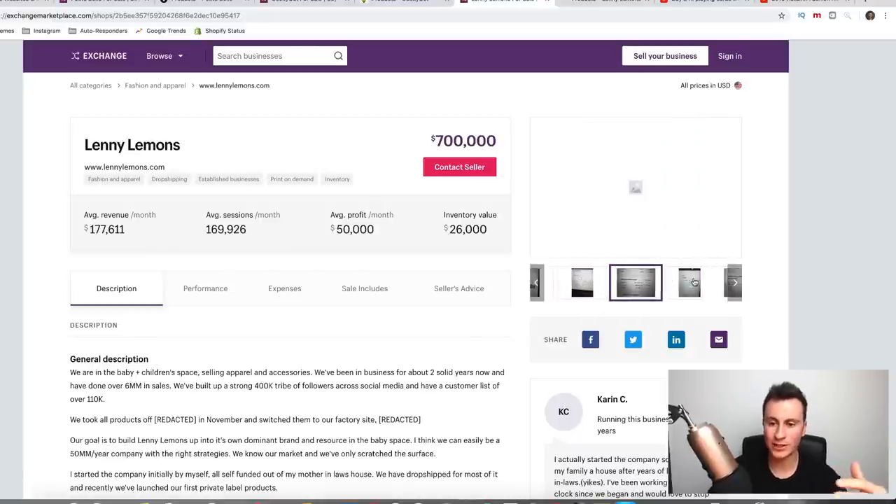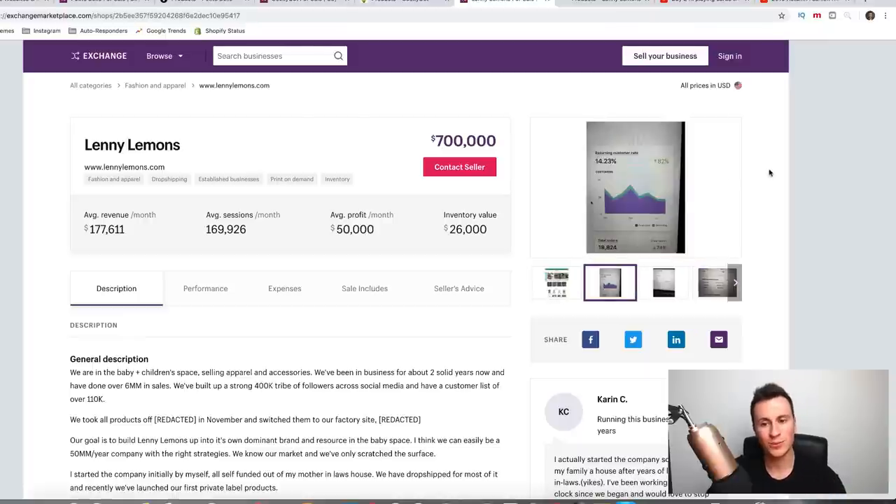Looking through their screenshots, their customer return rate stands out. A returning customer rate of over 10% is actually really, really good. With most dropshipping stores it's around the 3%, 4%, maybe 5% mark, so to have nearly 15% is just absolutely amazing.